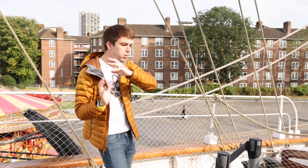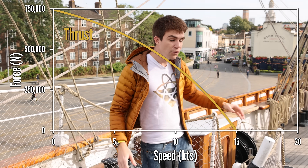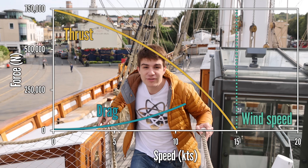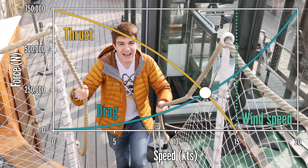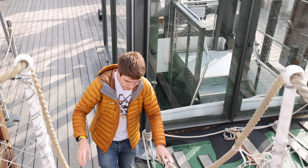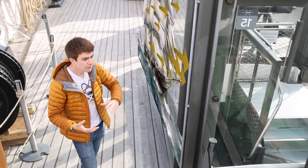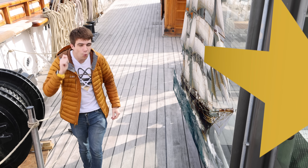Thrust is due to the wind blowing on the sails. It starts high but reduces down to zero once we match wind speed. Meanwhile, drag starts at zero but increases exponentially the faster we get. The point at which those two forces balance is known as your top speed. The Cutty Sark used 3,000 square metres of cloth across 32 sails, producing the equivalent of 3,000 horsepower of thrust.